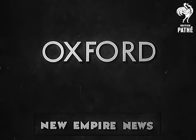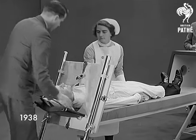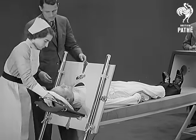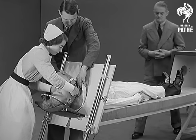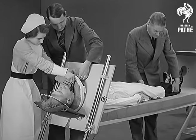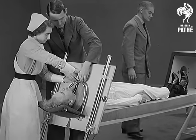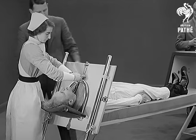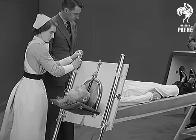Once again, Lord Nuffield comes forward as Britain's premier philanthropist. He watches a demonstration of the new iron lung, which he is mass producing at Cowley for presentation to hospitals all over Britain and the Empire. Lord Nuffield himself is on the right. The iron lung is the latest scientific instrument to help in the cure of infantile paralysis. Often with that dread disease, the patient's chest and breathing muscles become completely paralysed.